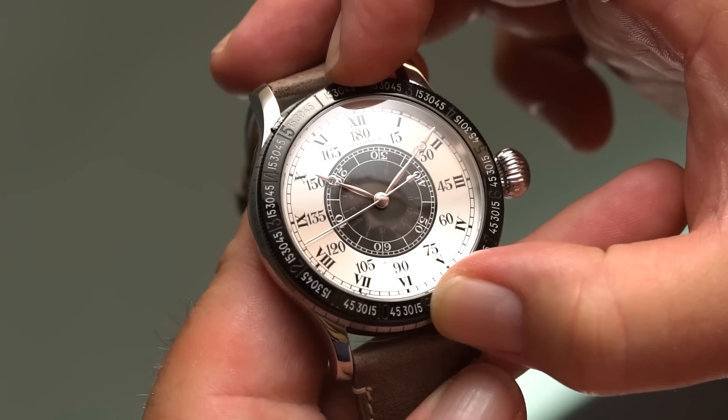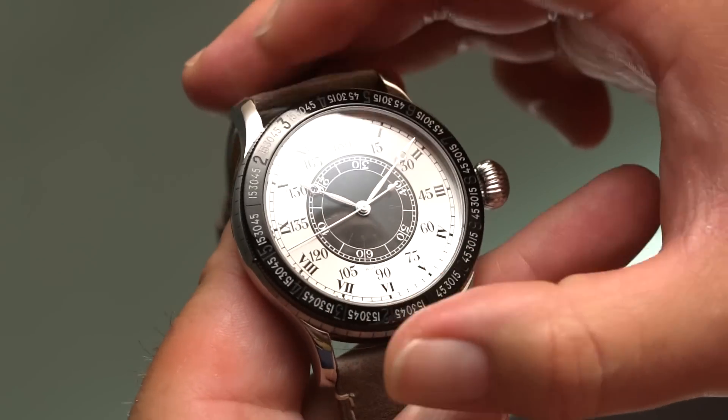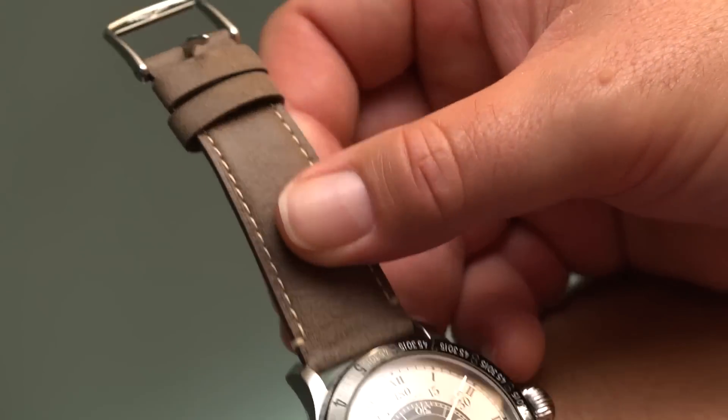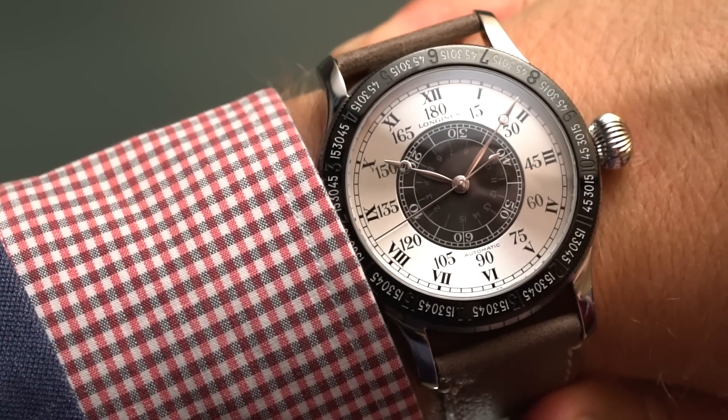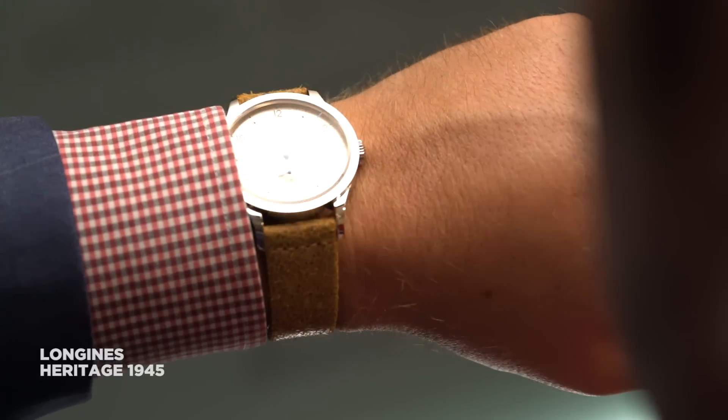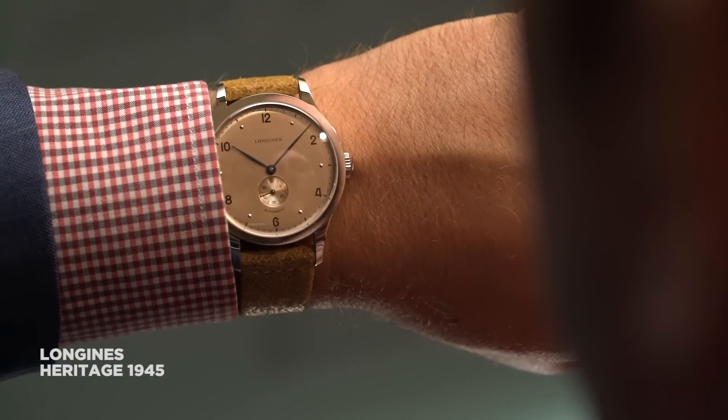The greatest thing about the Lindbergh is that it actually has an hour angle complication, which allows you to navigate with the watch if you ever find yourself in a biplane with a dead iPhone. The bad news — or good news, depending on whether you get one — is that there are only 90 pieces.